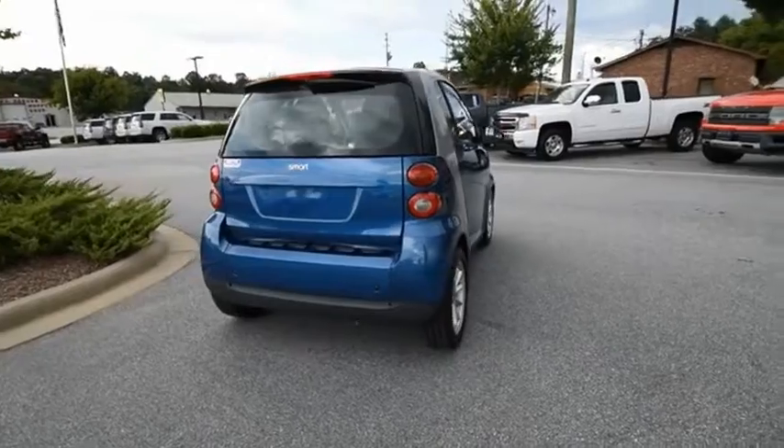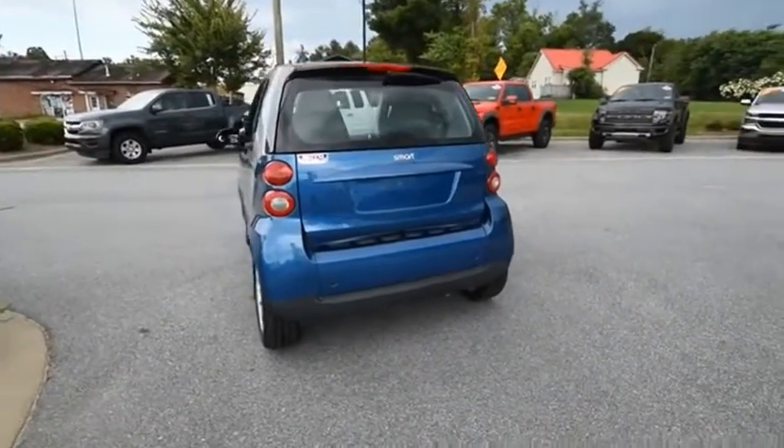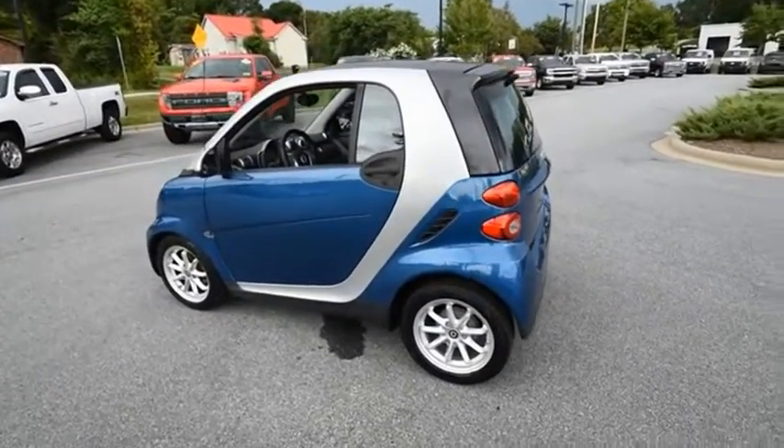The Smart 4.2 is a rear-engine two-seater manufactured by Smart GmbH. This smart car leads a new trend for smaller, more efficient combustion vehicles for busy city traffic and daily commutes.